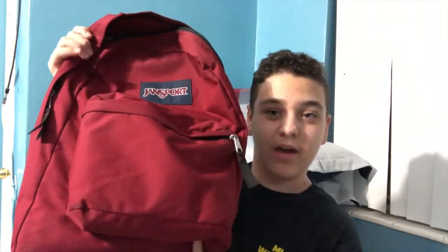Okay, so the first thing: this is my book bag. I have a wine red — well, it's actually called Viking Red, that's the real color — but I call it a burgundy wine color. It's a JanSport, a regular JanSport backpack. It has a front pocket and a big main pocket, so we're going to go from the front pocket to the big pocket.